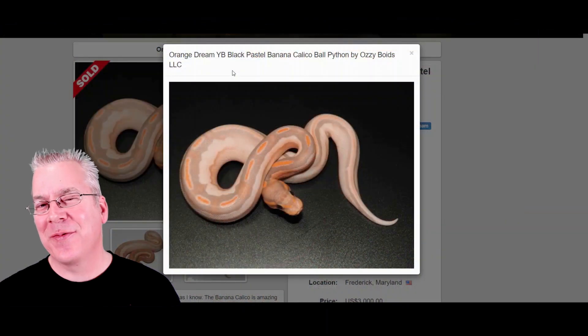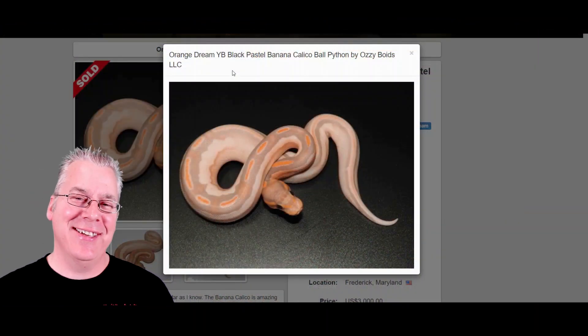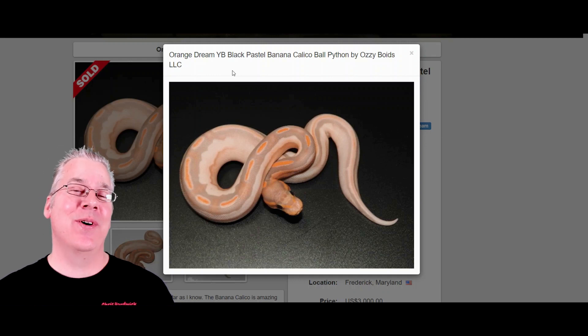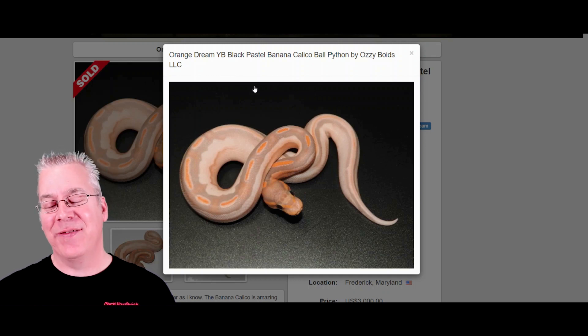I'm going to jump over to Morph Market and show you 20 of the coolest ball pythons. Starting with this crazy snake right here — I can almost guarantee you have never seen a ball python that looks anything even close to this.